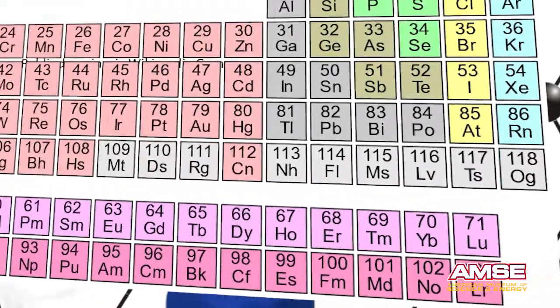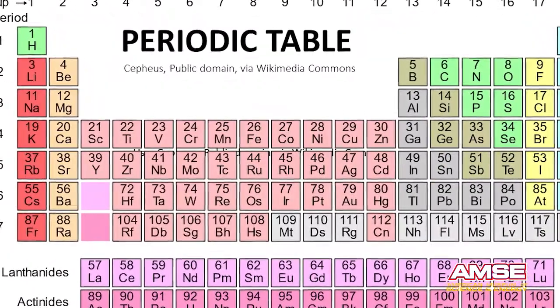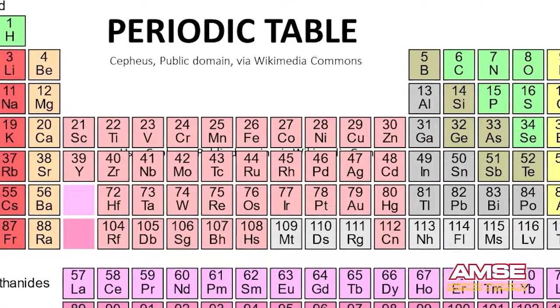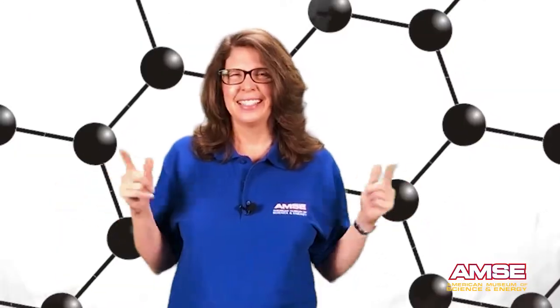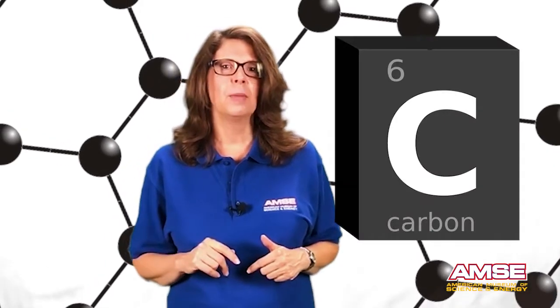When we look at the periodic table we see a hundred and eighteen different types of atoms, and we might think that if we could understand the behaviors of all these substances, we'll understand all the materials in the universe. But it's a little more complex than that. For instance, let's take a look at carbon, the most fundamental element for life.